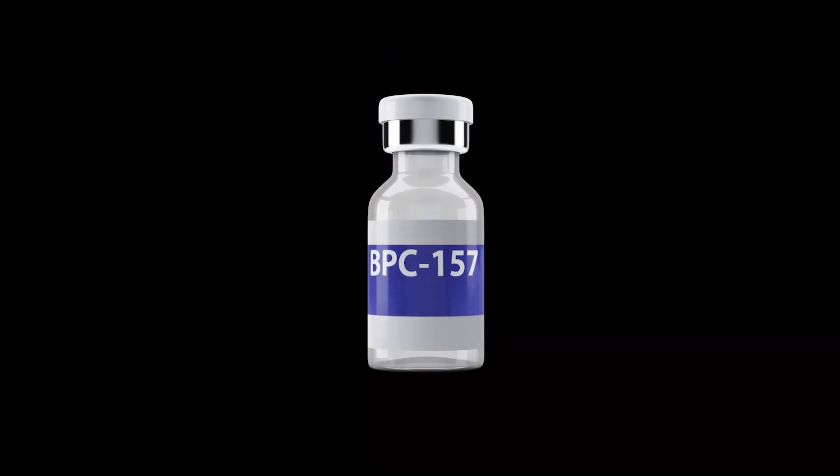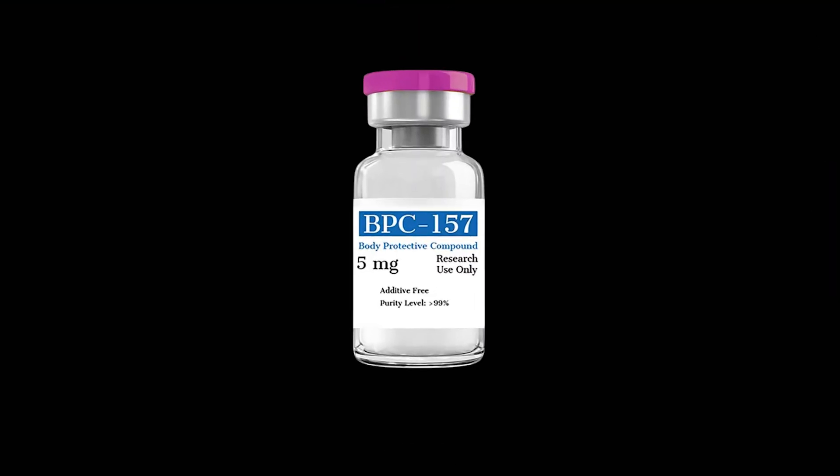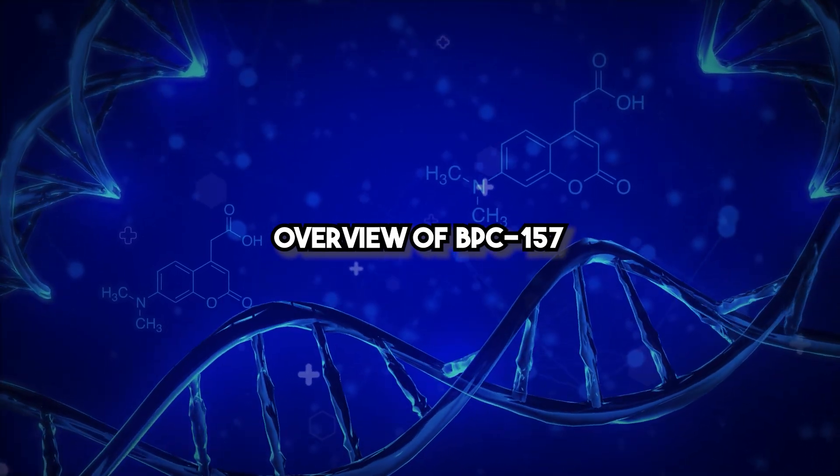Hello and welcome to this comprehensive training session on BPC-157, a peptide that is gaining recognition for its potential in tissue repair and healing. In this session, we will cover the mechanism of action, clinical applications, dosage protocols, risks, benefits, alternatives, and patient considerations for using BPC-157. Additionally, we will review three clinical case studies and recommended laboratory evaluations to ensure safe and effective use.